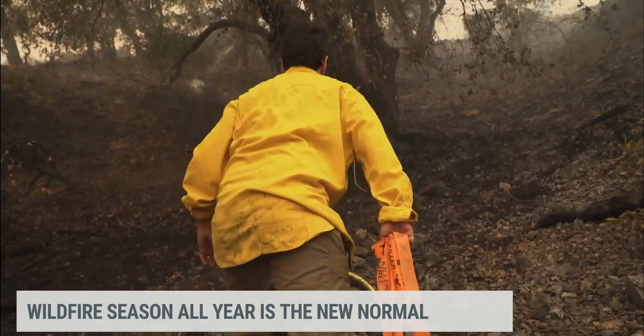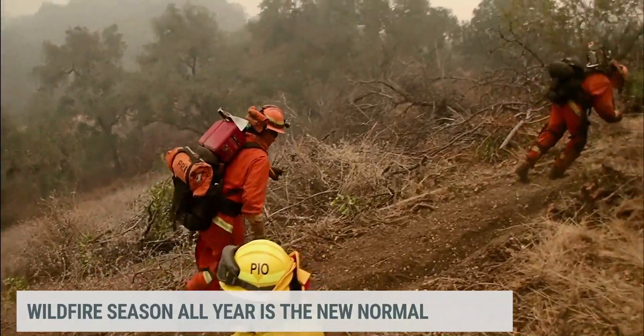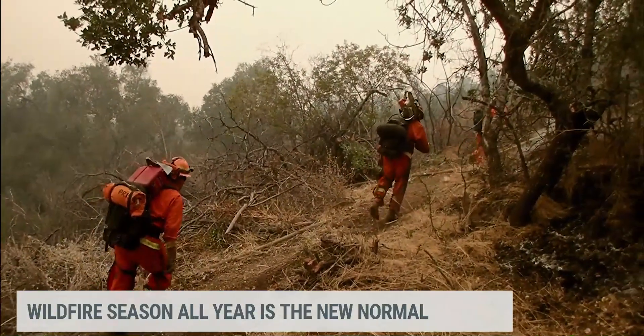So I just climbed up that hill and I didn't have any equipment on me at all. The average is about 45, 50 pounds is what we carry — basically essentials: food, water, radios, extra batteries.